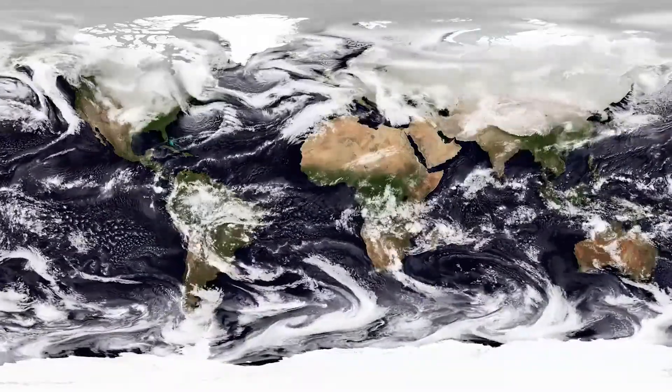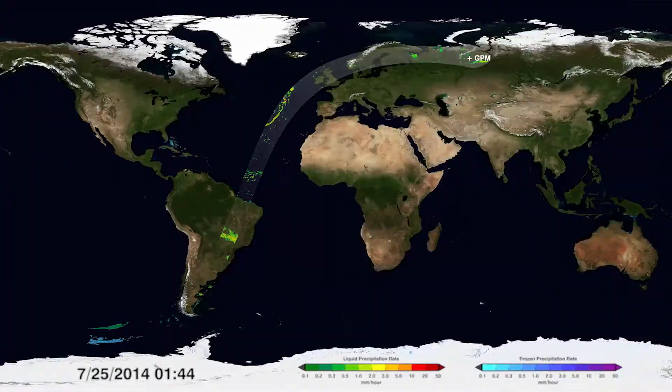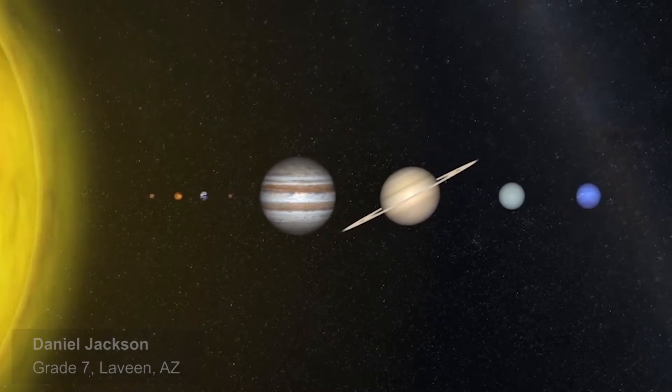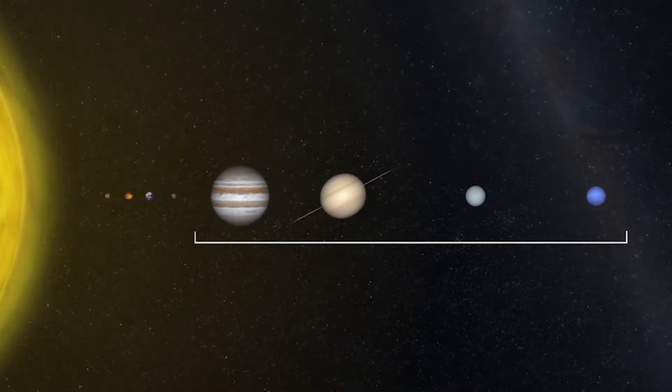Hidden within and beneath the swirling clouds on Earth's surface are different forms of precipitation. The technology helps us conceptualize a lot of things that we can't really do in the classroom without the technology. This model accurately shows the relative size of the planets, but not their relative distance.